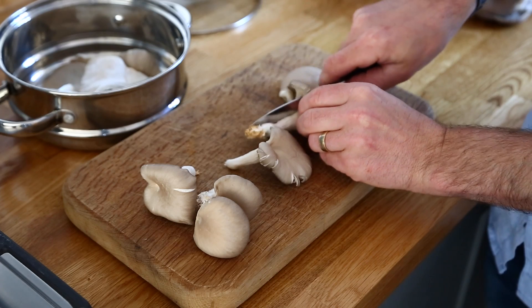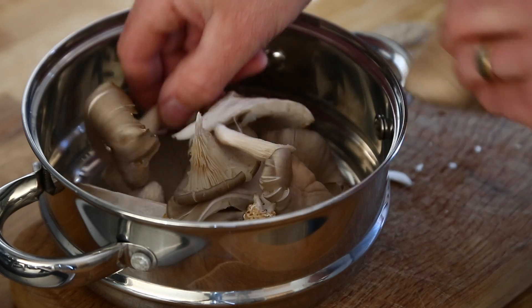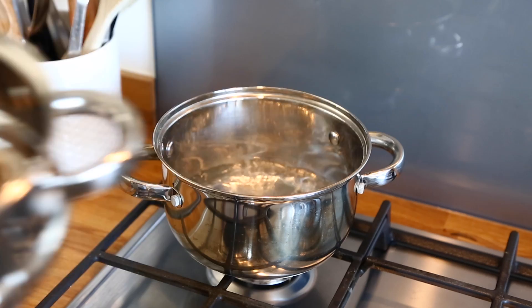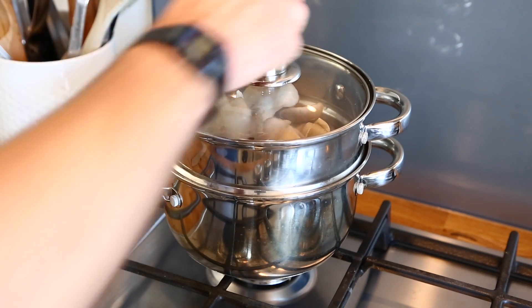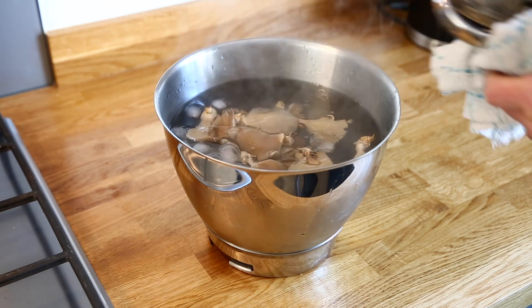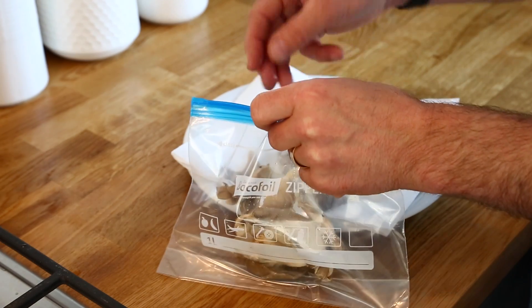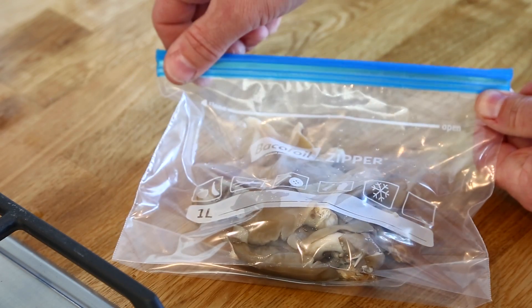Let's look at blanching first. For mushrooms bigger than an inch across, cut them into quarters or slices as a quick blanching won't cook them all the way through. Place your mushrooms in a steamer basket above a pot of boiling water. Whole mushrooms will take about five minutes to blanch; smaller button mushrooms or quartered/sliced mushrooms will take about three minutes. Once finished steaming, plunge them into a bowl of ice water for the same amount of time. Then strain off the water and seal them into airtight containers or freezer bags, removing as much air as you can to prevent freezer burn.